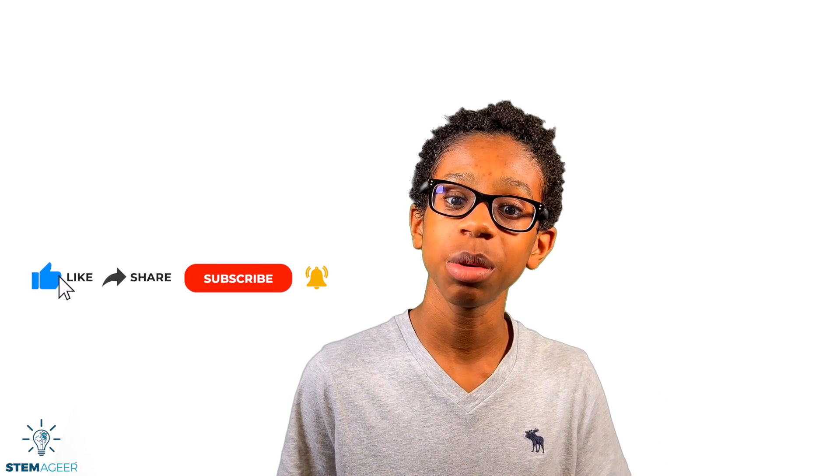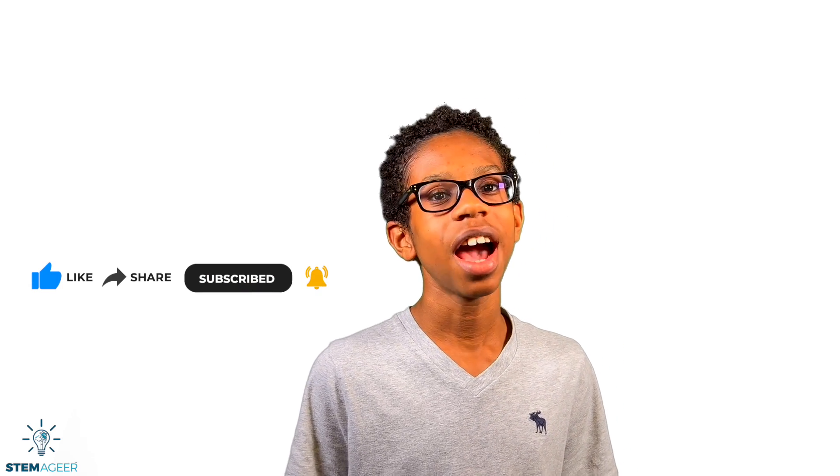Before we get started, please remember to subscribe to my channel and tell all your friends and family to subscribe too. If you like this video, remember to hit the like button down below.